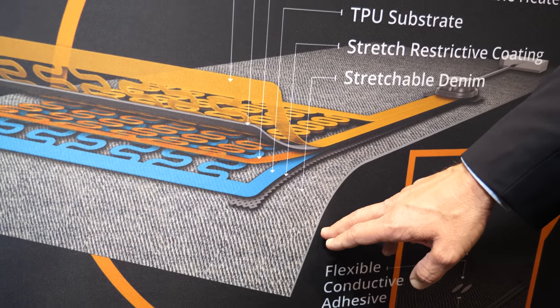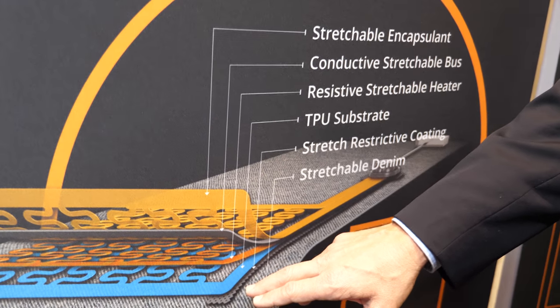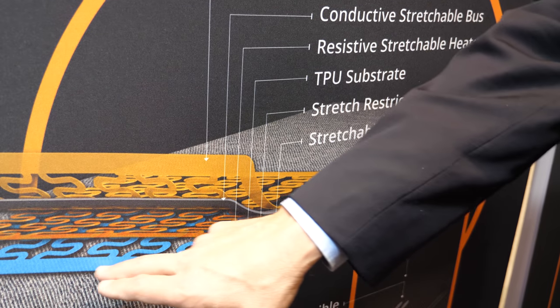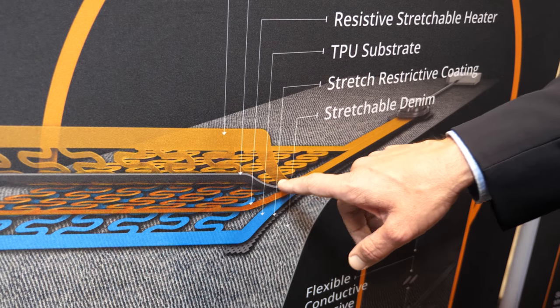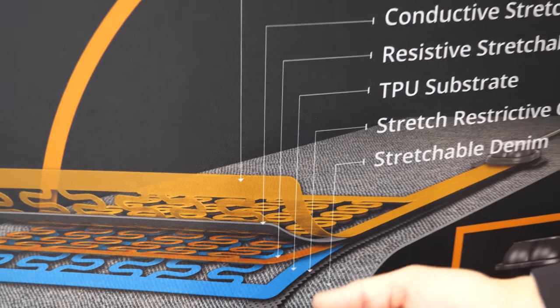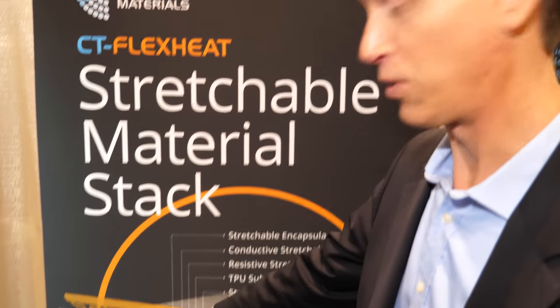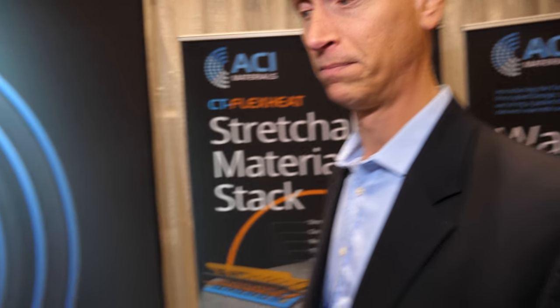We have a stretchable denim, as you saw earlier on the jacket. This is a stretch-restrictive material made by Lubrizol that can be screen-printed and functionally graded. This then is the TPU substrate we go on. The resistive material is printed on top of that, which creates heat as electrical current goes through it. The bus bars are made from our more highly conductive stretchable inks. Over the top is a stretchable encapsulant so that it can be washed. The stretch we can achieve with this is unique — we can stretch a couple hundred percent without the line going open, which is definitely unique.